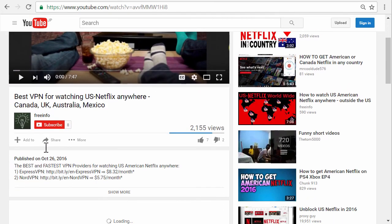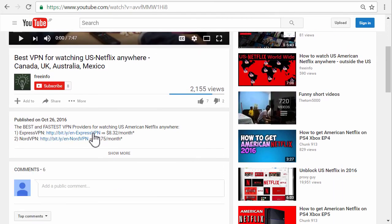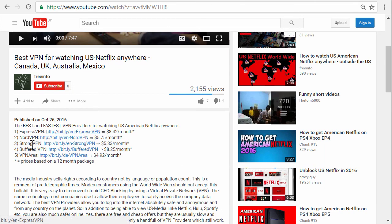If you're interested in a good VPN, go below the video and click on 'show more' to see the full list of VPN providers I can recommend. If you like this video, please give me a thumbs up.